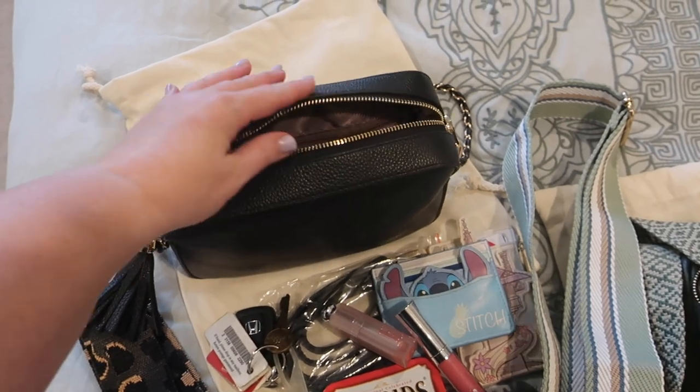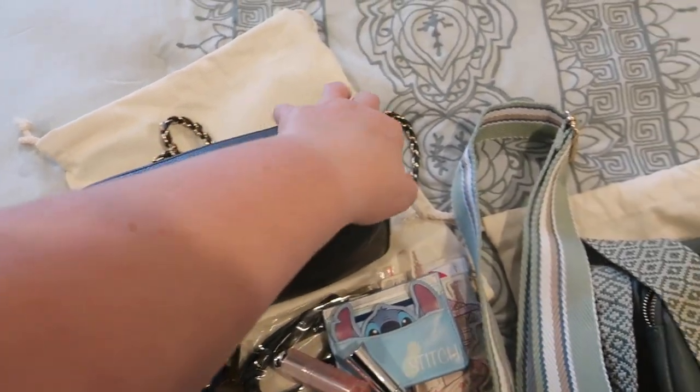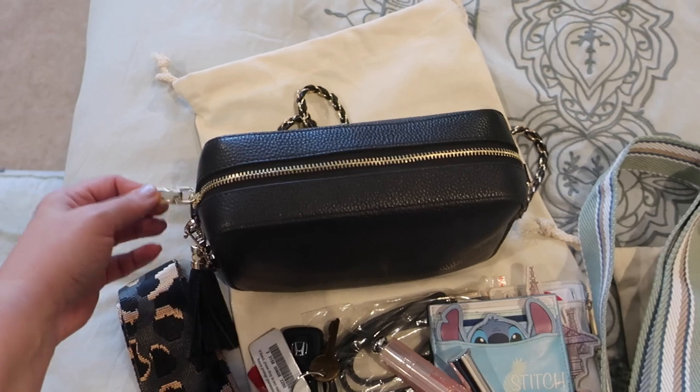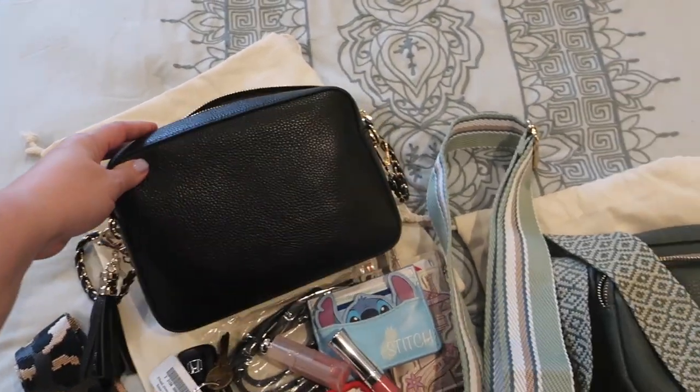The leather seems nice and soft, and the zippers have worked really well — there's a bendable zipper design which makes it easy to grab. I haven't had any problems with them; they're nice and smooth.